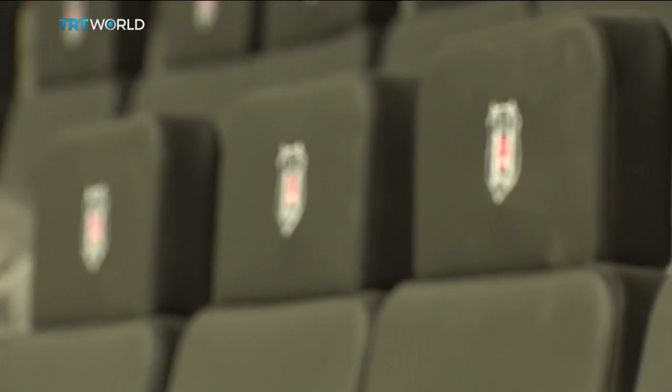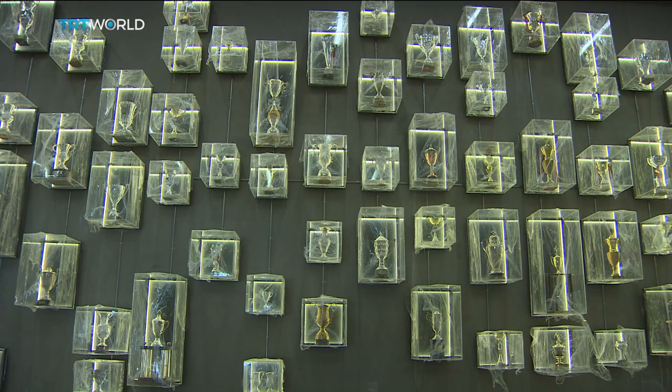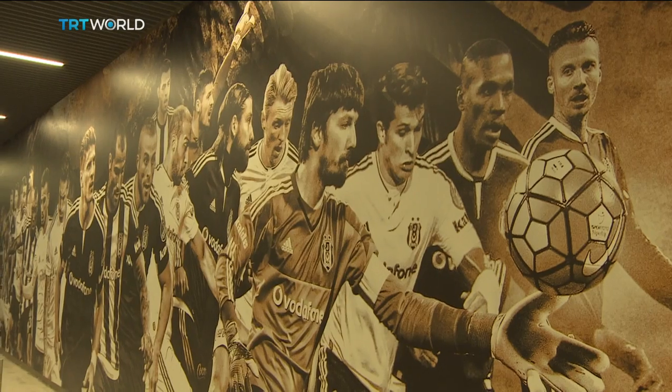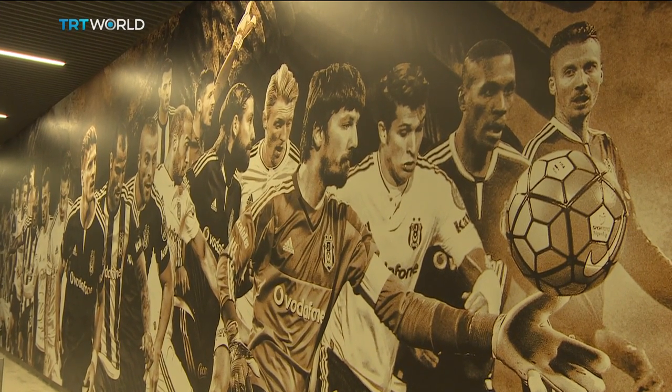After almost three years, the fans are longing to see Senor Gunez lead his side out at their home again, to bring their first league title since 2009. Samantha Johnson, TRT World, Istanbul.